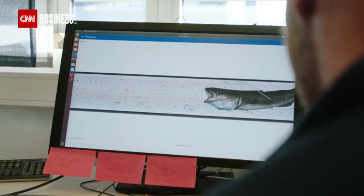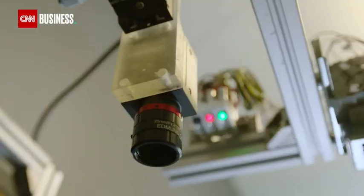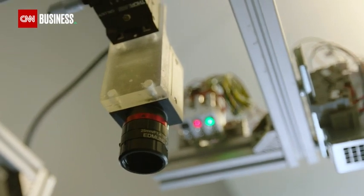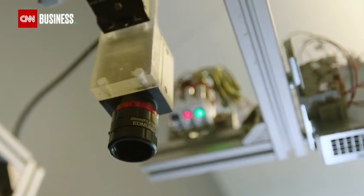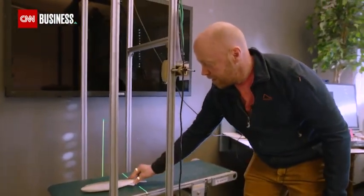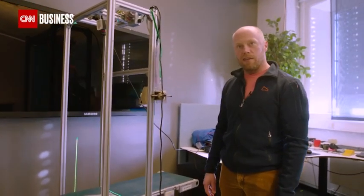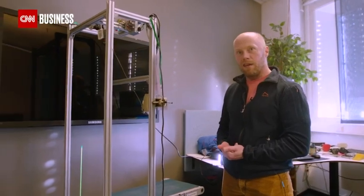Syntef Ocean believes its catch scanner technology can address that. It's a laser and a 3D camera system and artificial intelligence to do the analysis. If you have a fish, like this plastic fish, and you send it through the scanner, then it builds up a 3D image and a color image at the same time. And this is used by artificial intelligence to estimate the weight and the species.